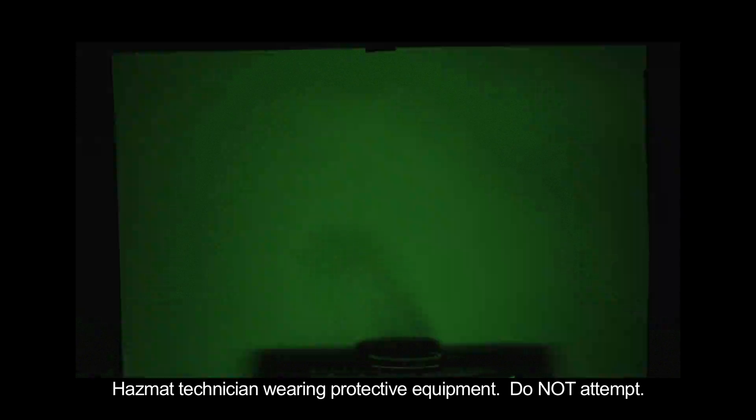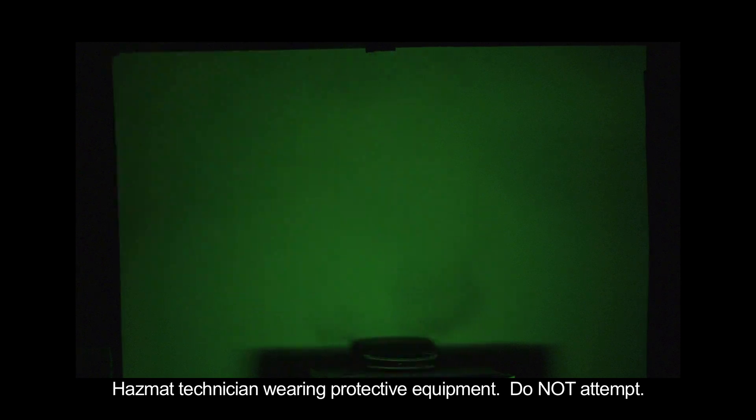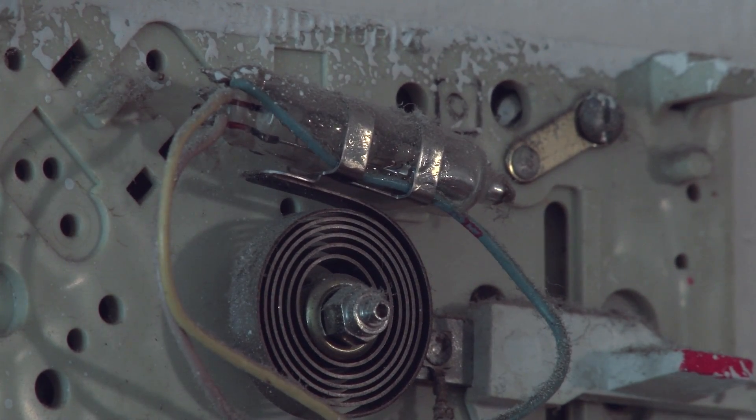Disturbing the air, such as walking around in the room, causes the vapors to rise and spread, making it more likely that you'll breathe them in. So what should you do if you break a mercury thermometer, an old thermostat, or something else that has mercury in it? Here are some easy steps to start with.